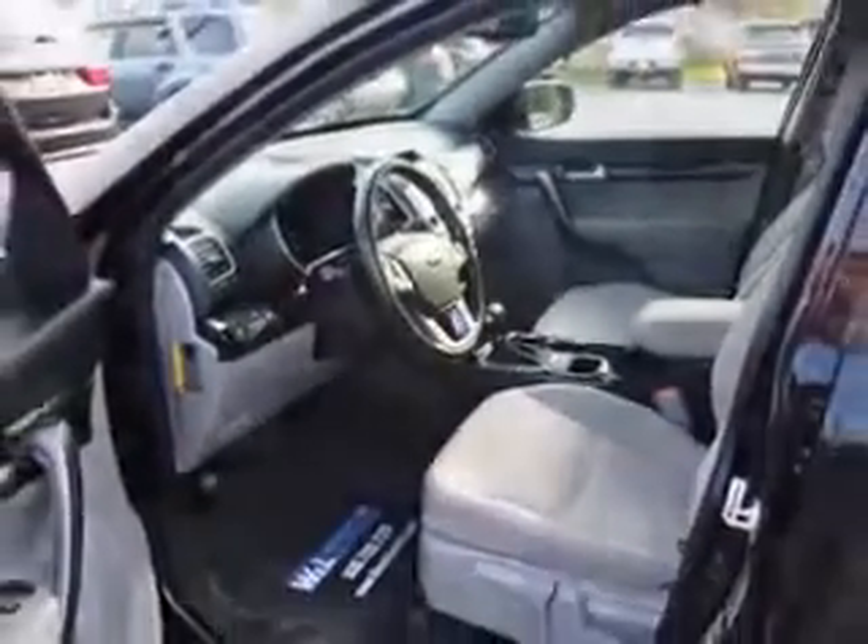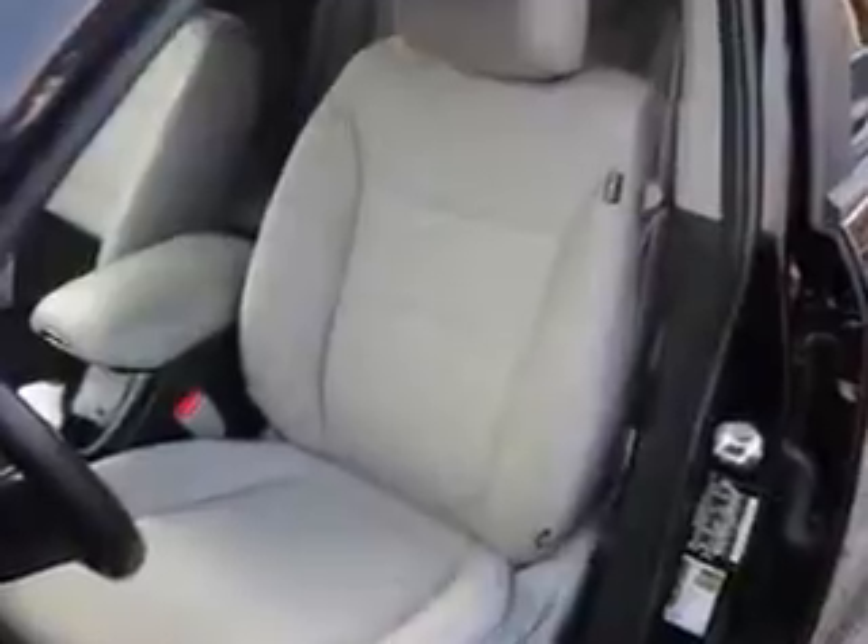Enjoy the drive, feel safe, and have peace of mind in this 2015 Kia Sorento. See us at W&L Subaru today.